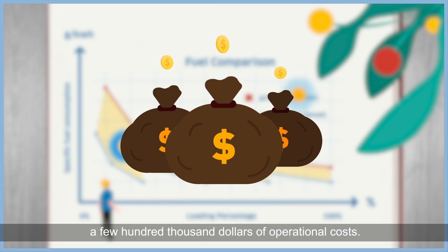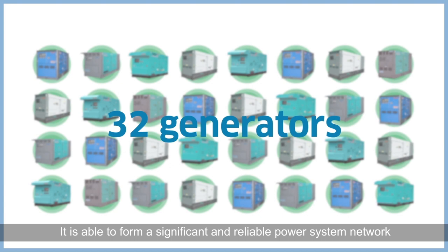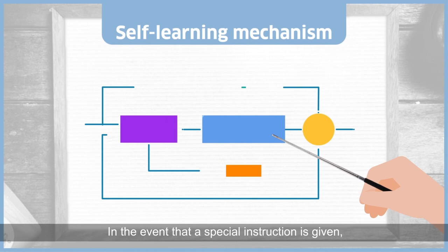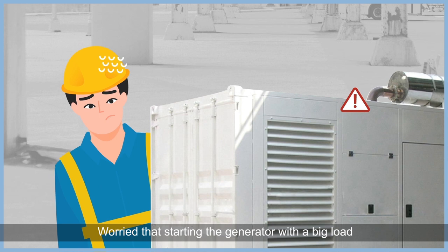The SmartSync system can support up to 32 generators at one go. It is able to form a significant and reliable power system network that can fulfill every single need from different sectors. In the event that a special instruction is given, the SmartSync system is so flexible that any request can be fulfilled and programmed using PLC logic. Worried that starting the generator with a big load can cause the entire system to power down accidentally?